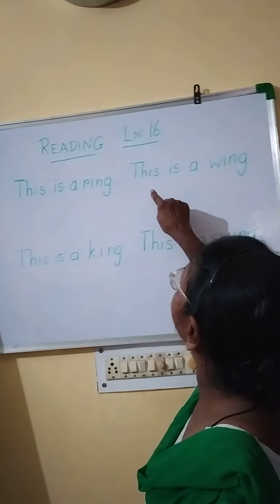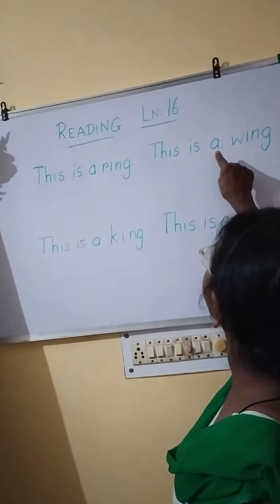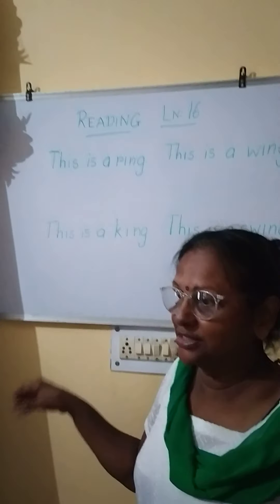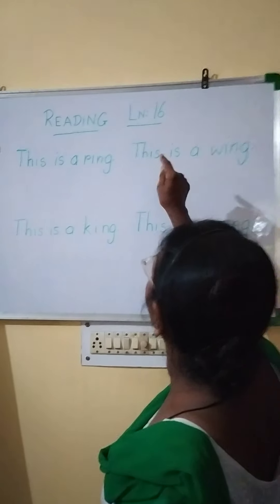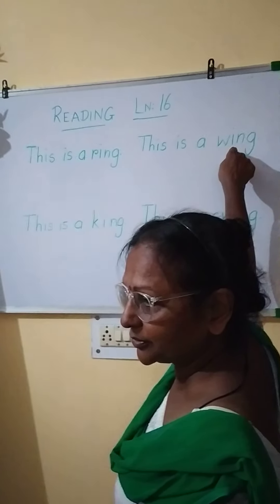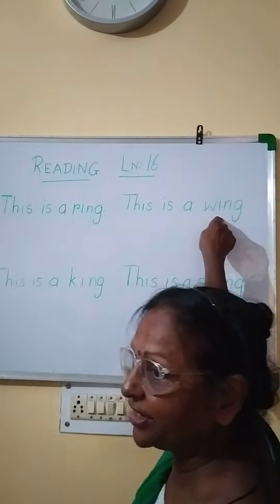The next one is: this is a wing. Wing — birds have wings, butterflies have wings. This is a wing. You have the picture there in front of you.